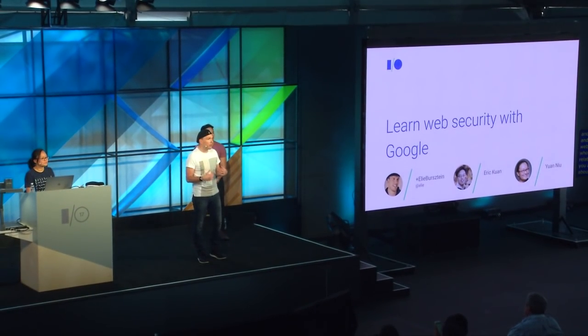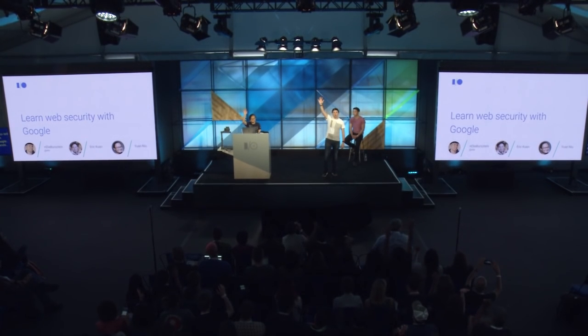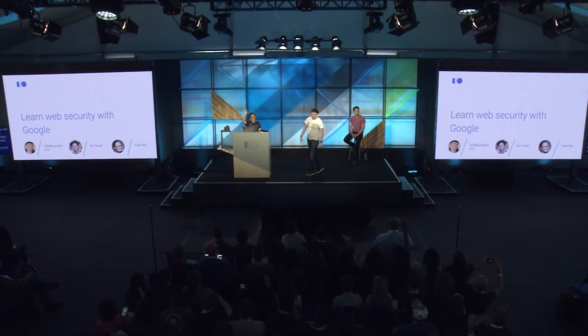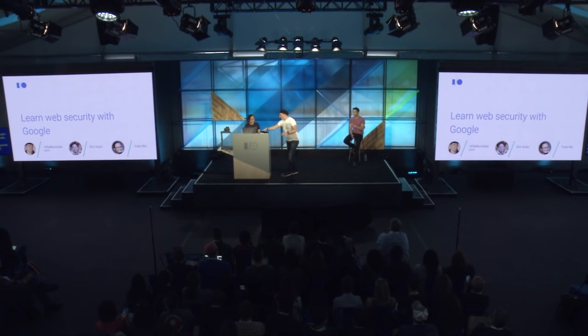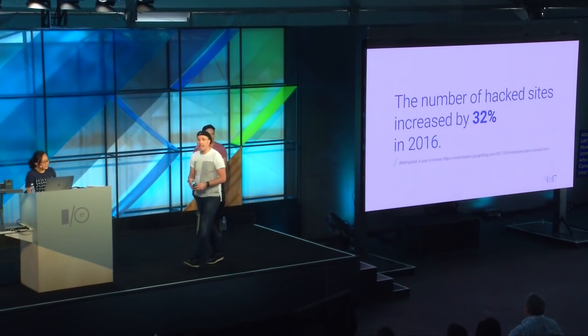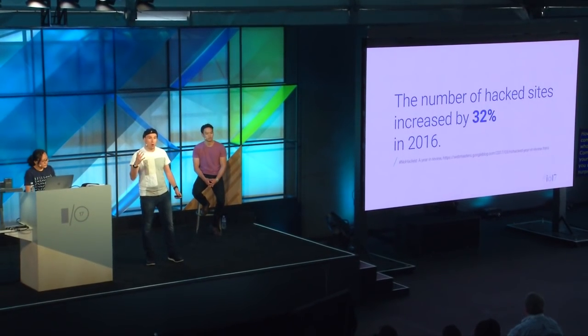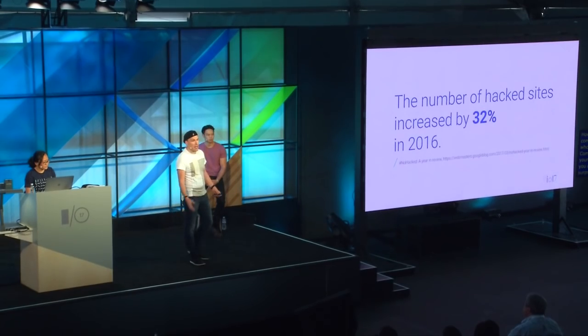Before we get started, let's do a quick show of hands. How many of you had their website compromised, or know someone who has had a website hacked? This is not surprising. In 2016, hacking has never been so prevalent. We found 32% more website compromises than ever.